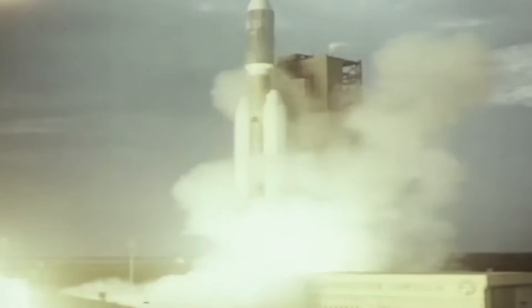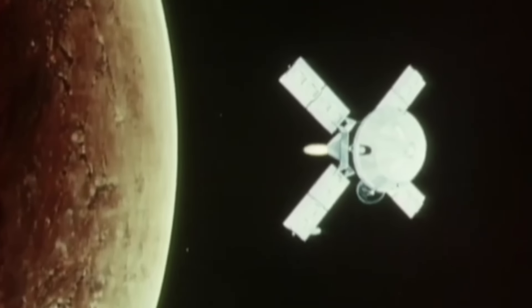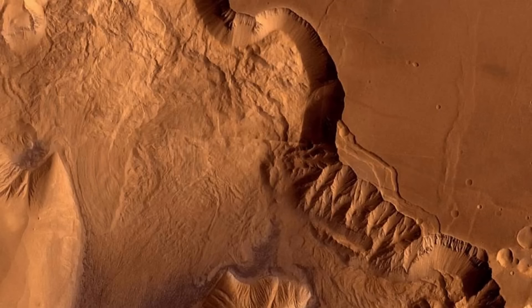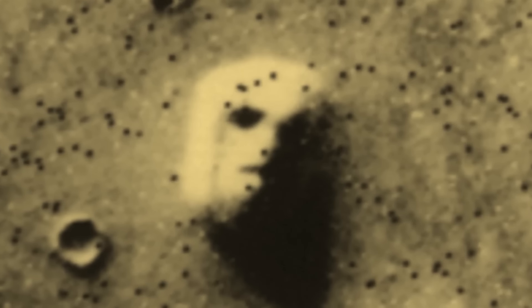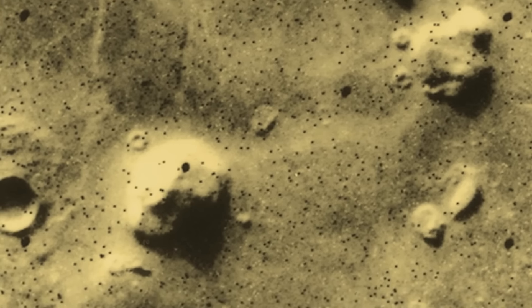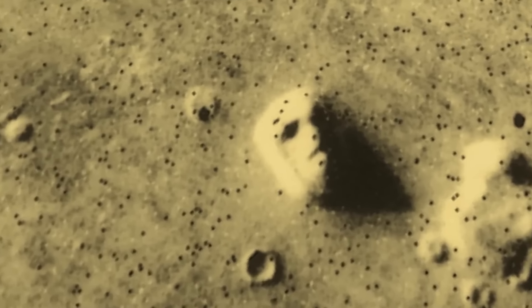Number one: the face on Mars. Back in 1976, NASA's Viking 1 orbiter snapped a pic of the Martian surface that sent imaginations into overdrive. Among the usual red rocks and dusty terrain was a face, complete with eyes, a nose, and a mouth. This wasn't some blurry squint-and-you-might-see-it image — it was a crystal-clear outline of a face just chilling on the Martian landscape.